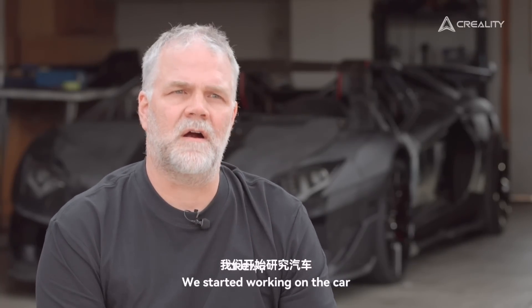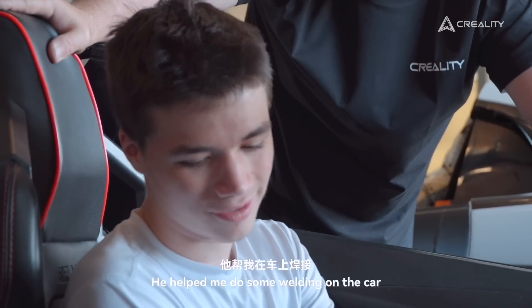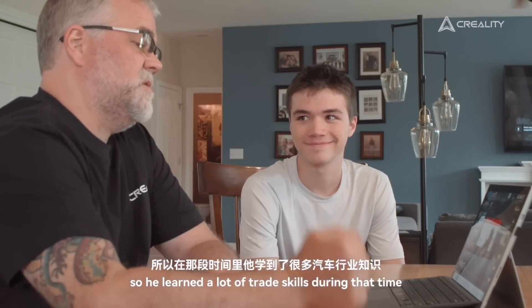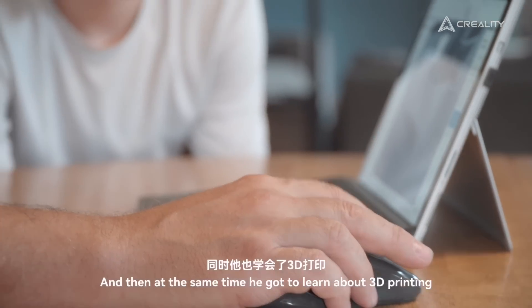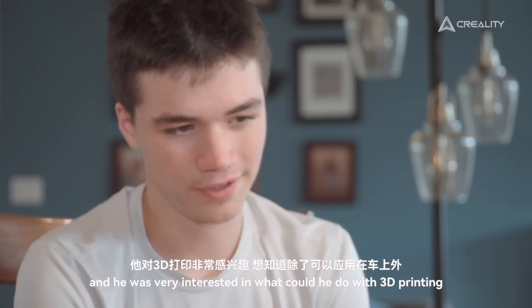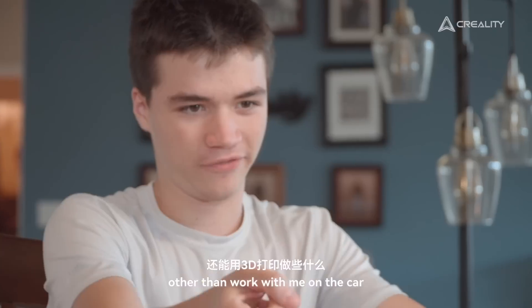And so that's where we started. He helped me clean out the engine, take apart the engine. He helped me do some welding on the car, so he learned a lot of trade skills during that time. And then at the same time, he got to learn about 3D printing and was very interested in what he could do with 3D printing other than work with me on the car.